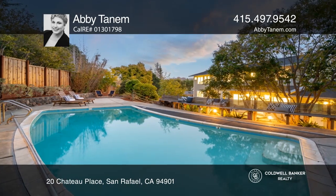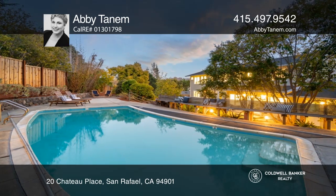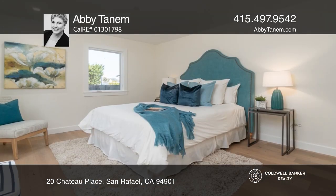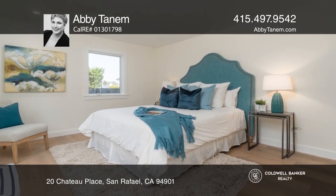The great room is the heart of the home while the chef's kitchen offers an island. French doors lead out to the patio, lush lawn, and enchanting pool. The formal living room has French doors and a fireplace.